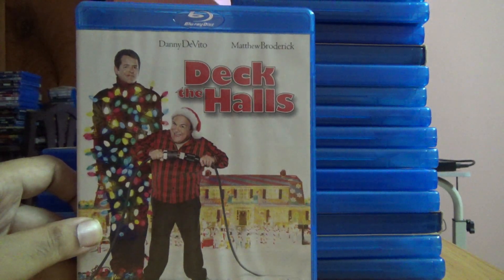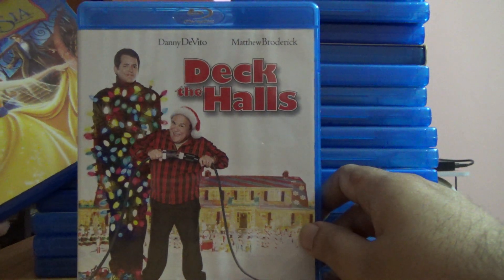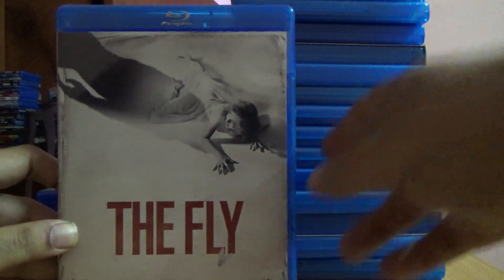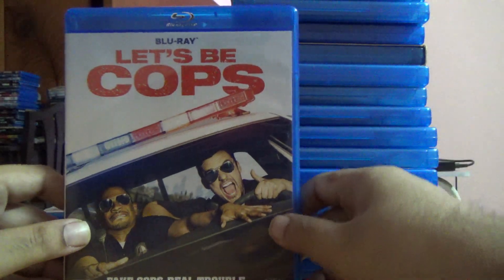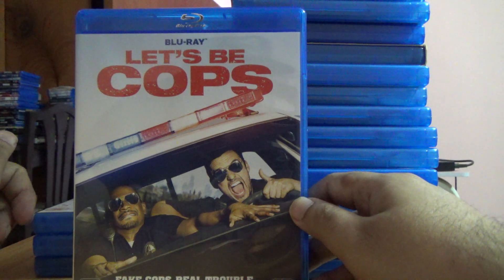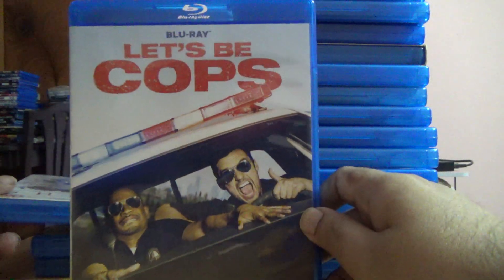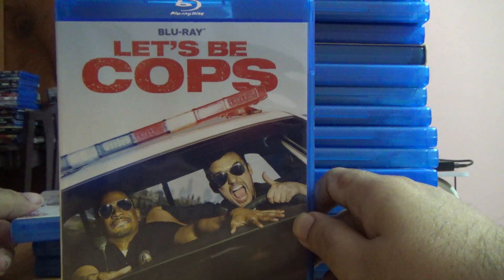Vera Cruz, Holmes and Watson — I didn't like that movie. Deck the Halls — these are all newly bought ones. Anastasia, The Fly, Let's Be Cops — I had actually ordered this long back but cancelled for some reason, but now I got it on offer so I bought it again. These are the new ones that I bought — I don't think there's anything more, but yes there are a few more titles.